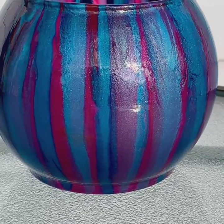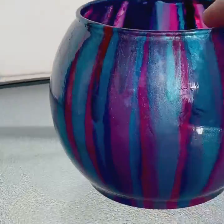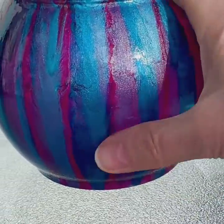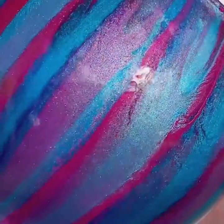Hey guys, it's time to do another showcase. Today we are doing a painted vase. I've brought it outside to try and show you the beautiful metallic paint.